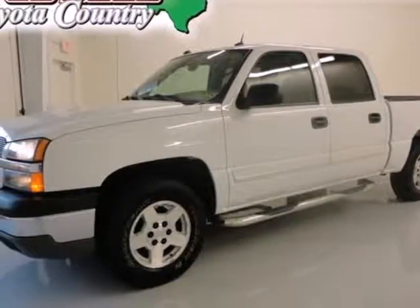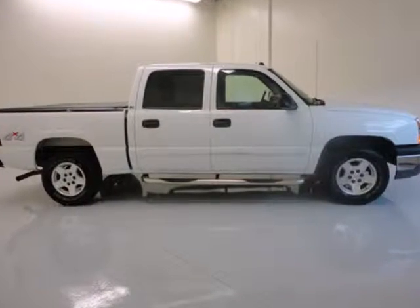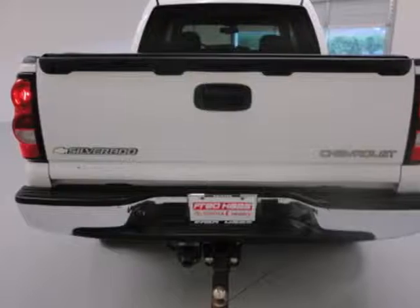It's a 2004 Chevrolet Silverado 1500. Features include a multi-speaker stereo sound system, multiple power outlets, two front tow hooks, and dual zone air conditioning.